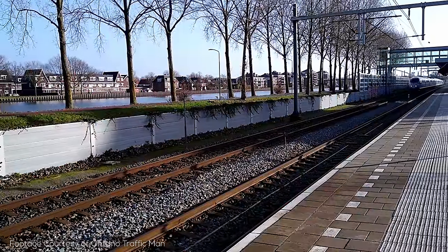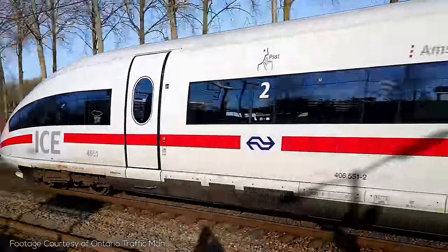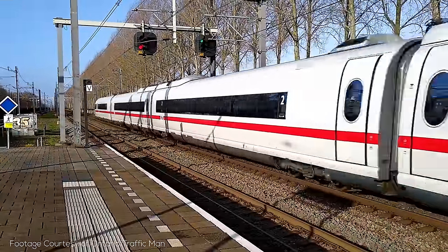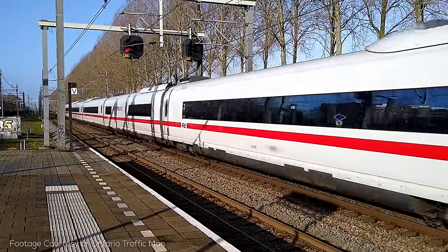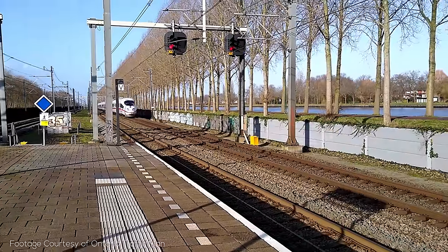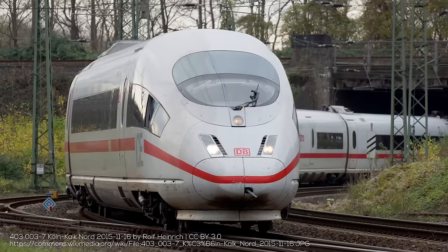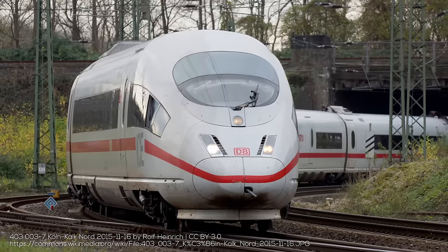Thalys operates a fleet of fully TGV-derived trainsets — the older ones are triple-voltage, capable of operation on high-speed lines and the Belgian and Dutch mainline networks, while newer quad-voltage sets can also operate in Germany. Speaking of trains to Germany, Deutsche Bahn also provides Intercity Express services from Brussels to Cologne — six per day — continuing onwards to Frankfurt Airport and Frankfurt proper. There are also two daily ICE services from Amsterdam to Basel in Switzerland via Utrecht, Cologne and Frankfurt, operated using ICE 3M trains from the Siemens Velaro family.